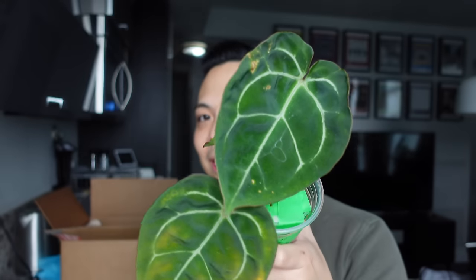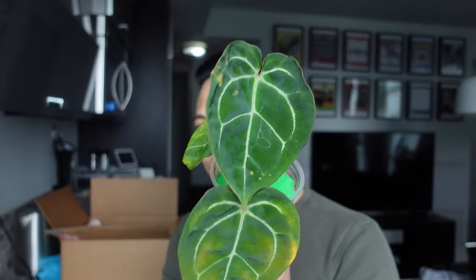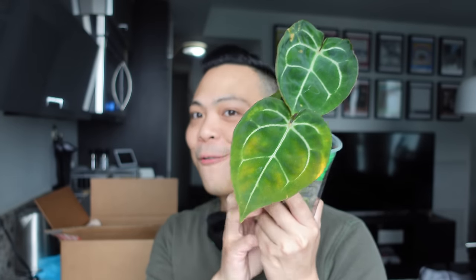The Anthurium Bigfoot crossed with self — I'll probably keep it in pon. I find that when you put small itty bitty anthuriums into pon, they can freak out or rot — it stays too wet sometimes. I've had my share of seedlings dying in pon when they're so small. But I think this one will be okay, hopefully.